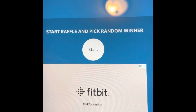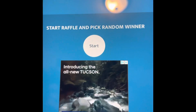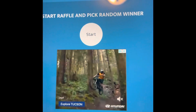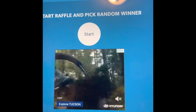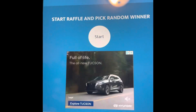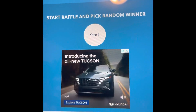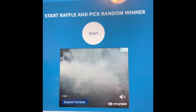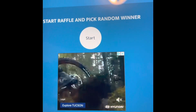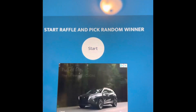You have until May 16th to get a hold of me. If you haven't by the 16th of May, I'm going to draw a new winner. What I will ask the winner to do is go in and edit their original comment on the original video, so that way I know it's you. Good luck everyone, and here we go.